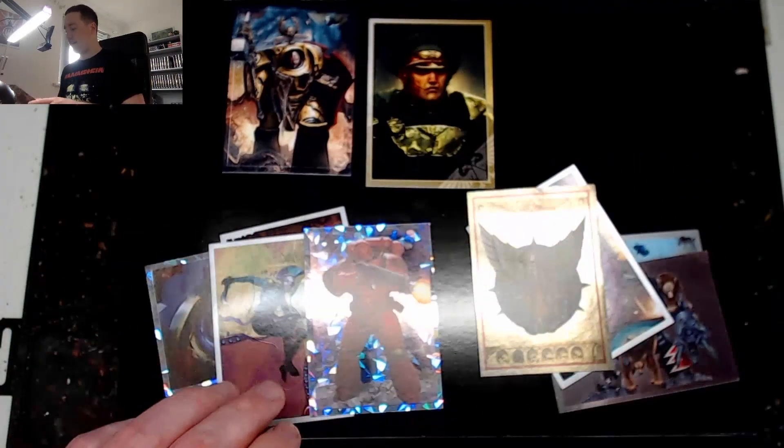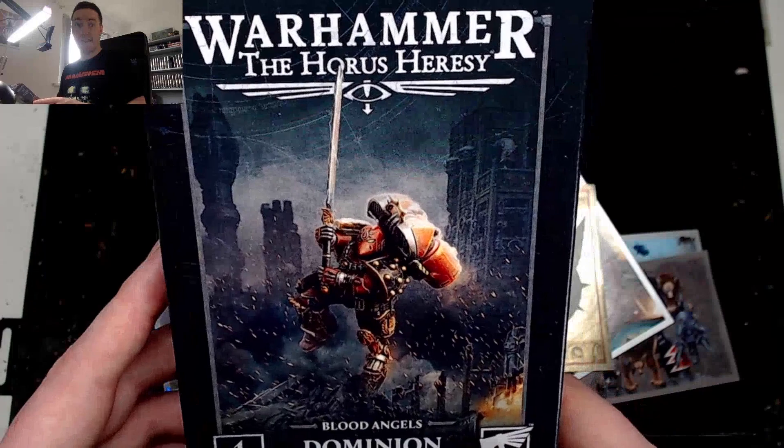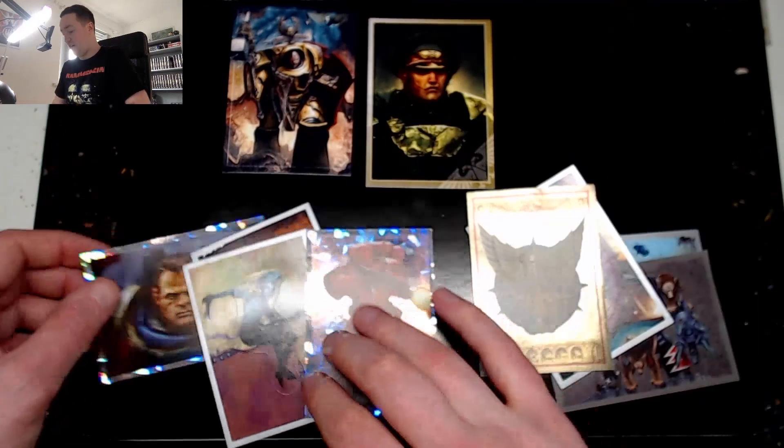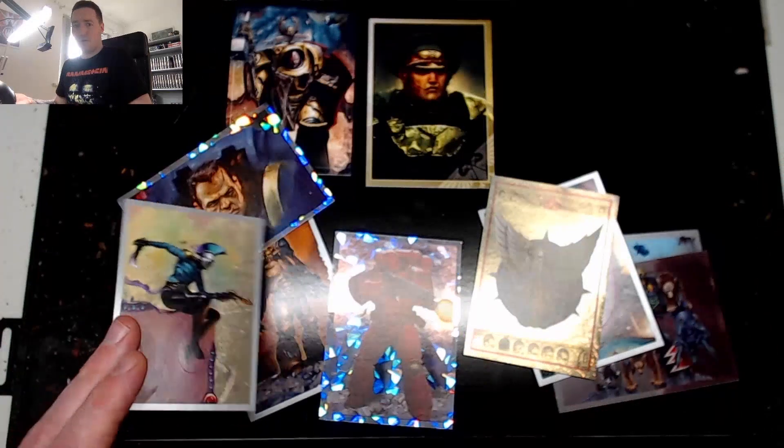It's kind of cool that I got the Blood Angel ones because I'm starting a Blood Angels army soon for Warhammer 40K. Very foreshadowing — wow, it was meant to be! If I want more stickers for my notebook or something, I guess I'll buy more of these.